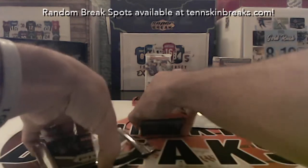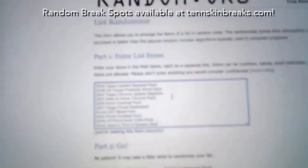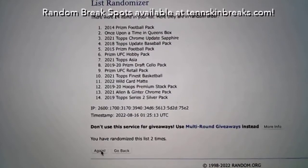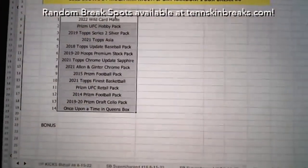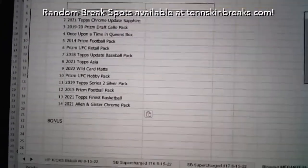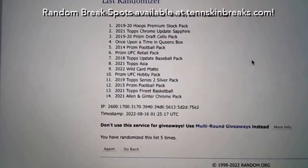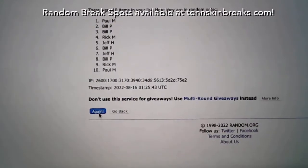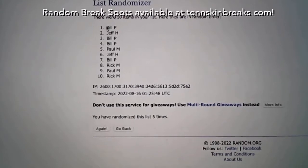I've got everything in the randomizer. First we'll randomize the list five times to determine who gets those extra four items. The top four names after five randomizations get an extra item. After five randomizations, Bill gets three extra items and Jeff gets one.